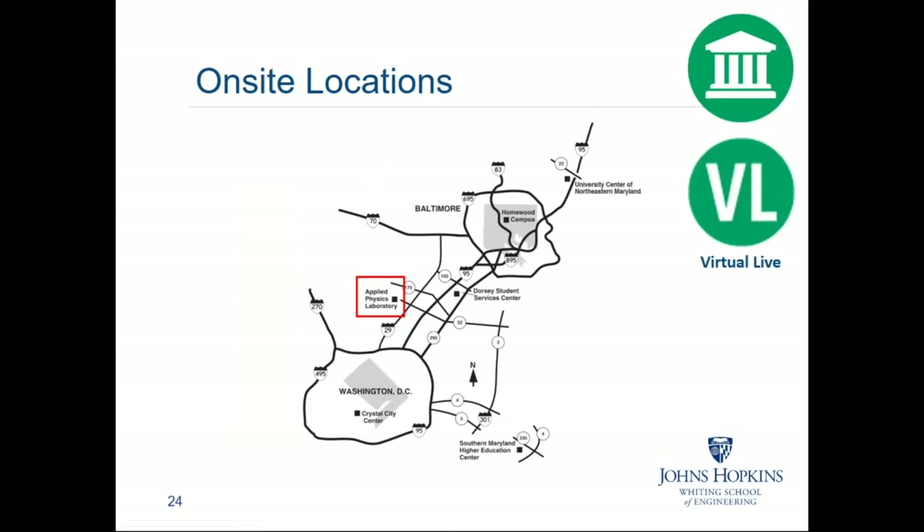We used to have several locations throughout the DC area and were primarily a regional graduate program, but with online, we've seen that even students who live on the other side of Washington DC would rather take the virtual live or online classes than soldier through the traffic to get to the Applied Physics Lab or to Baltimore. Our campuses have really concentrated both at the Applied Physics Laboratory and at the Baltimore Homewood campus. The medical school is located elsewhere, but the Applied Physics Laboratory is about halfway between Washington DC and Baltimore in Laurel, Maryland.